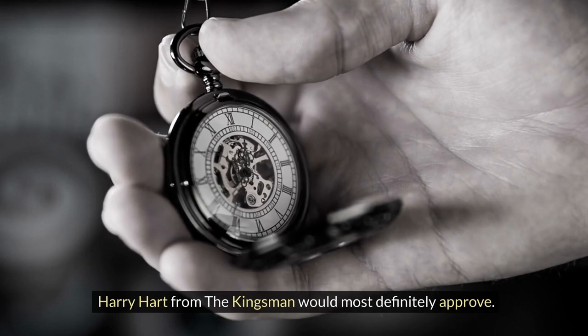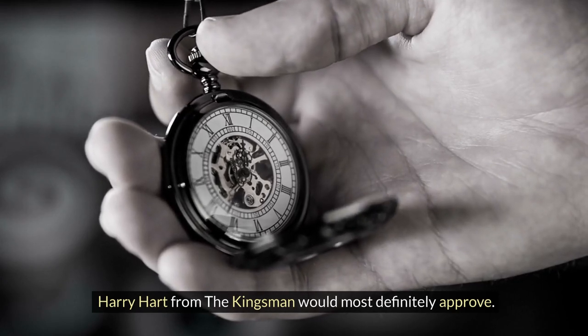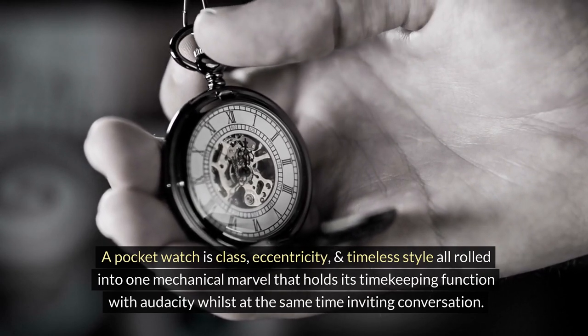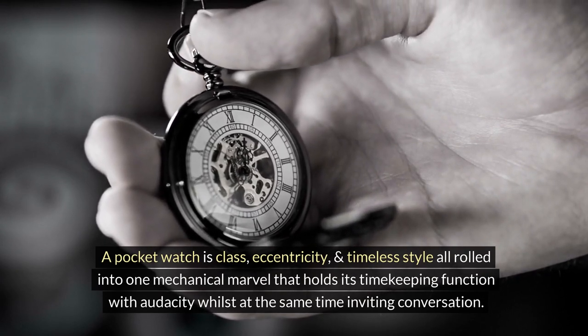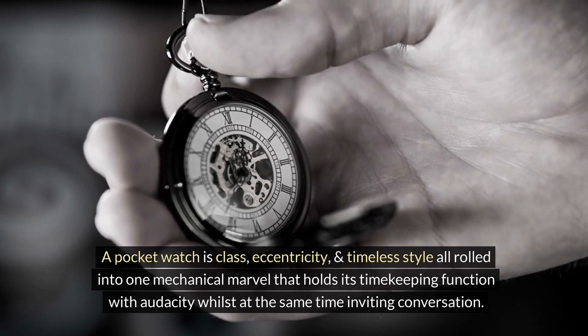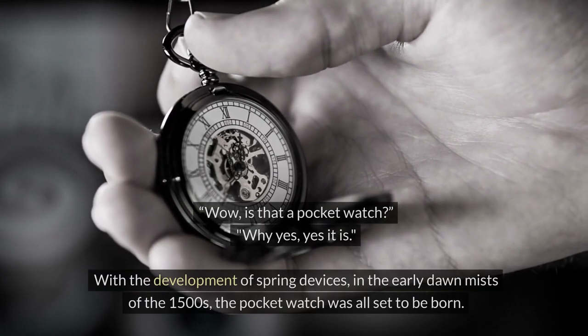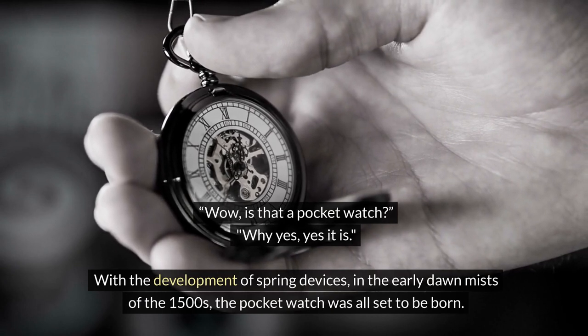Harry Hart from the Kingsman would most definitely approve. A pocket watch's class, eccentricity, and timeless style are all rolled into one mechanical marvel that holds its timekeeping function with audacity whilst at the same time inviting conversation. 'Wow, is that a pocket watch?' 'Why yes, yes it is.'